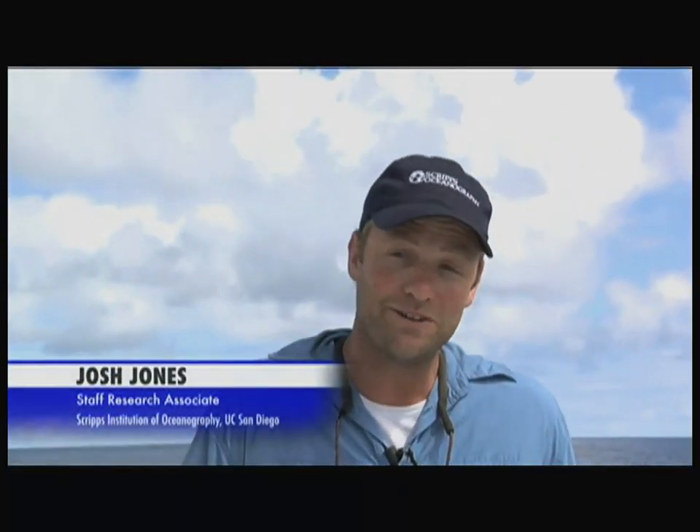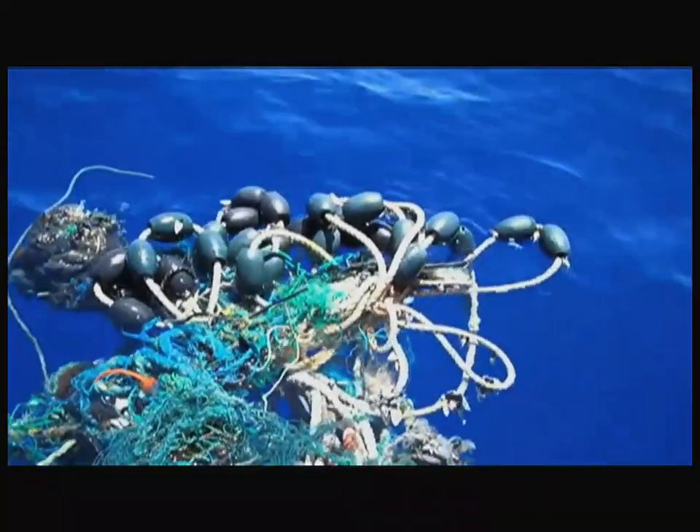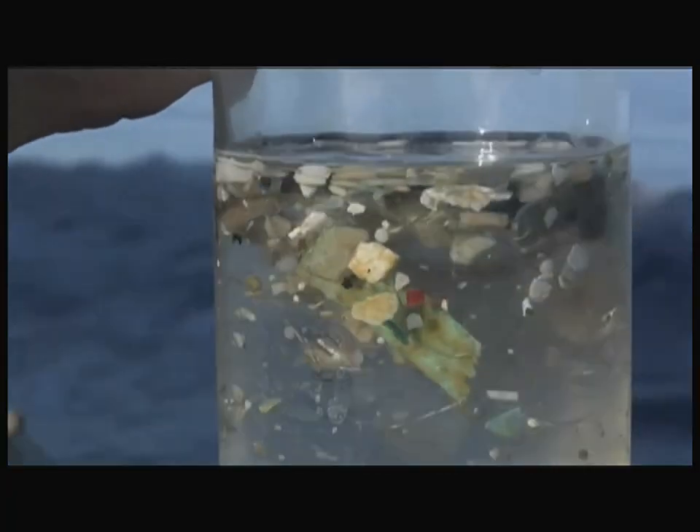In counting debris, we've also been looking at what particular types of things are out there. I've seen three toothbrushes, a flosser, hundreds of fishing floats, buoys, fishing nets, detergent bottles, water bottles — all kinds of things that people throw off as garbage from shore or from their boats. The thing we've seen the very most of are these very small pieces of debris, confetti-like stuff. You can read about a plastic patch in the ocean but it's not quite the same thing as seeing it.